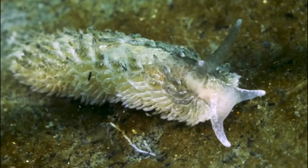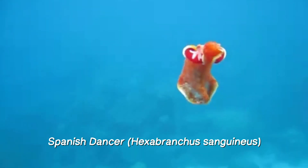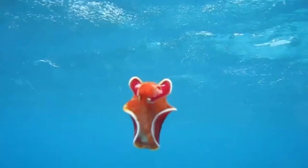Did you know the smallest nudabranch, the candelabra nudabranch, reaches a maximum size of just 15 millimeters? On the other hand, the largest, the giant Spanish dancer nudabranch, can grow up to 50 centimeters long — that's almost 20 inches.